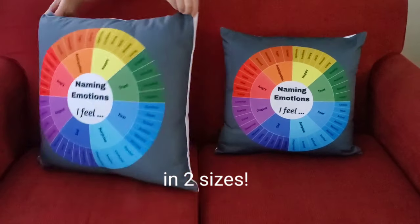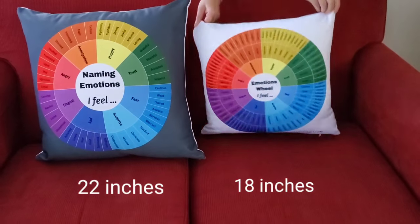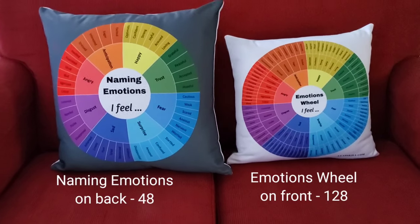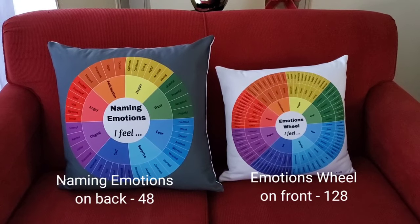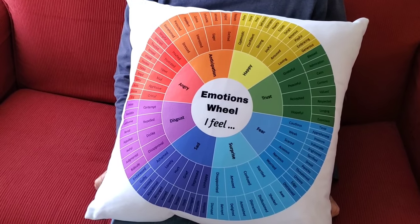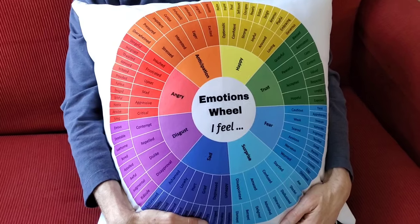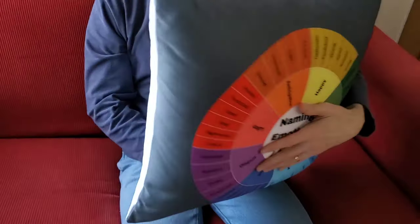In two sizes, you've got an emotions wheel with not just the fuller wheel of emotions but also the more focused naming emotions, front and back. It's something that you just want to reach out and grab or hold on to, and you can always have it in hand to take a look at what is the word for what I'm feeling right now.